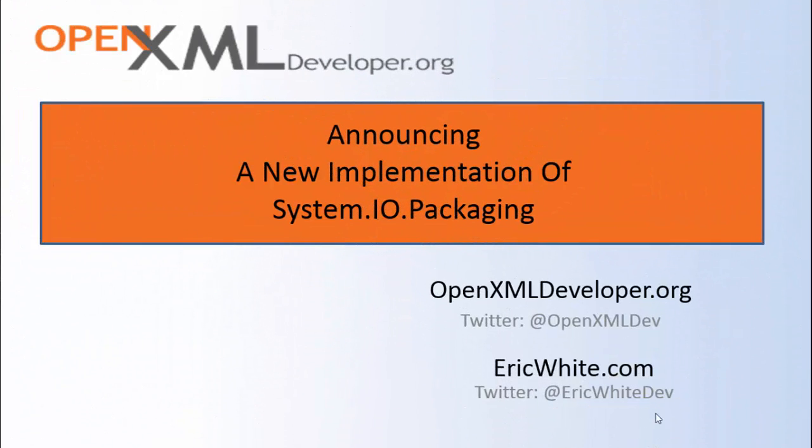Hello OpenXML developers. This is Eric White. Today I am super happy to announce a new implementation of the System.io.packaging namespace.